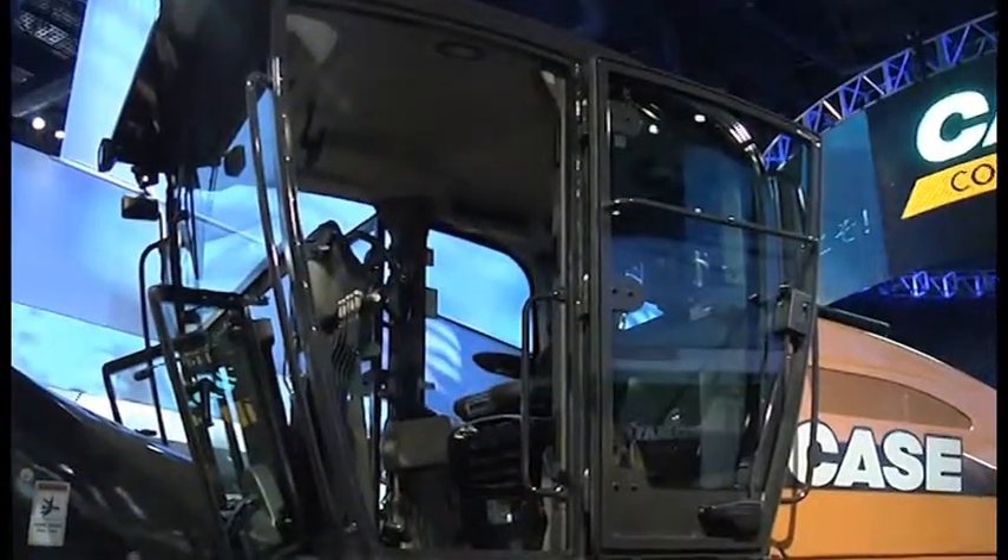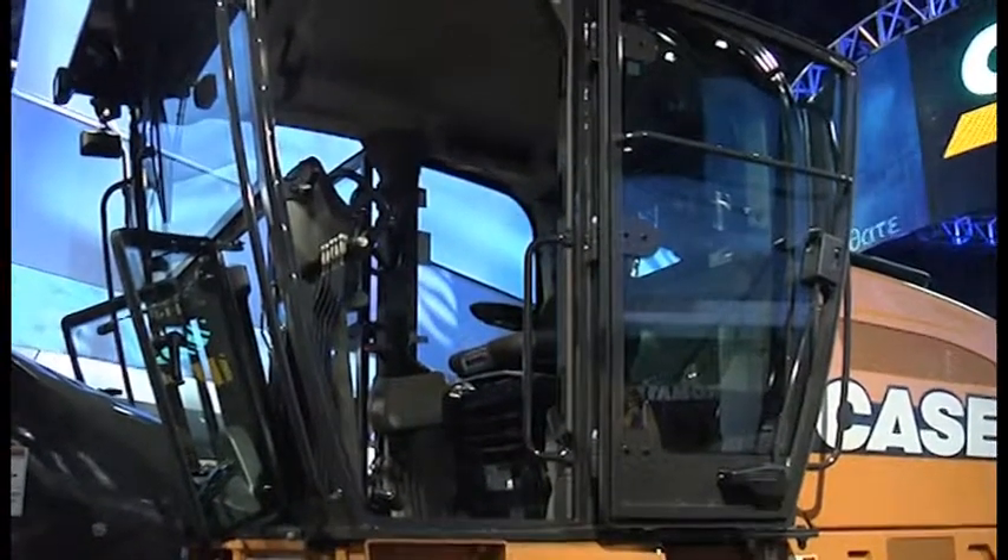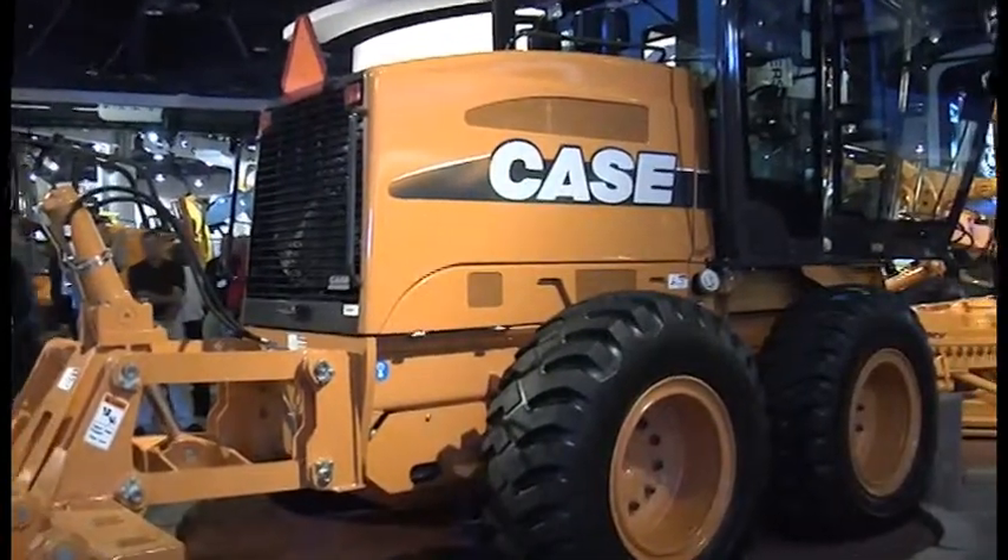We know of the Case motor grader line as having the cab mounted behind the articulation joint. Is that making it easier to put a bigger cab on this machine? Absolutely. By having the cab mounted on the rear frame of the articulated machine, it allows us more space to have a larger cab with more glass, as operators have told us they appreciate. It also allows us to maintain the extra visibility they get from a cab that's a little bit further back on the machine, where they can really see the moldboard and the corners of the moldboard much better.